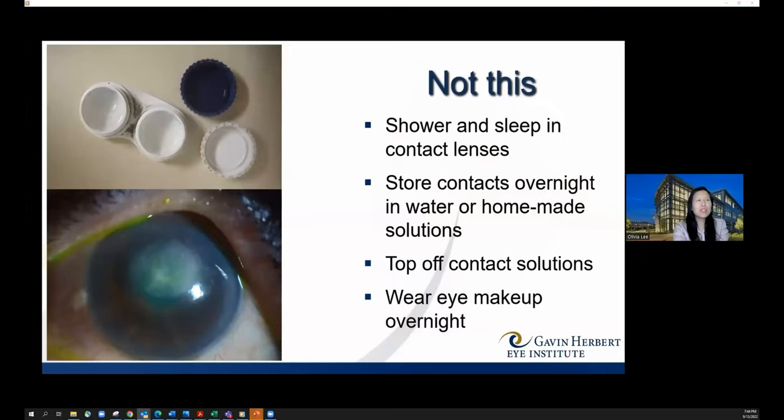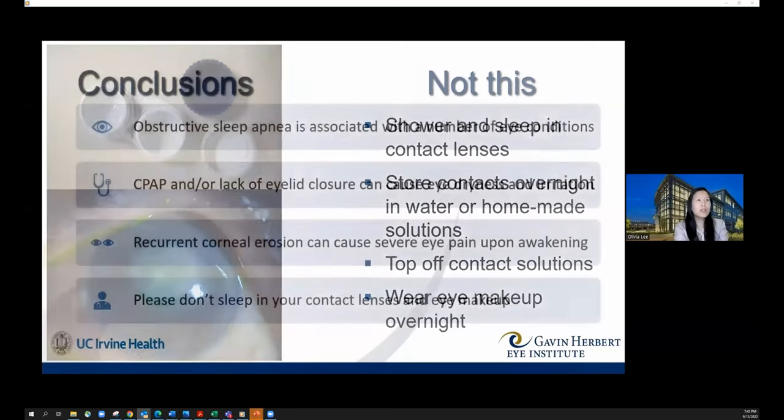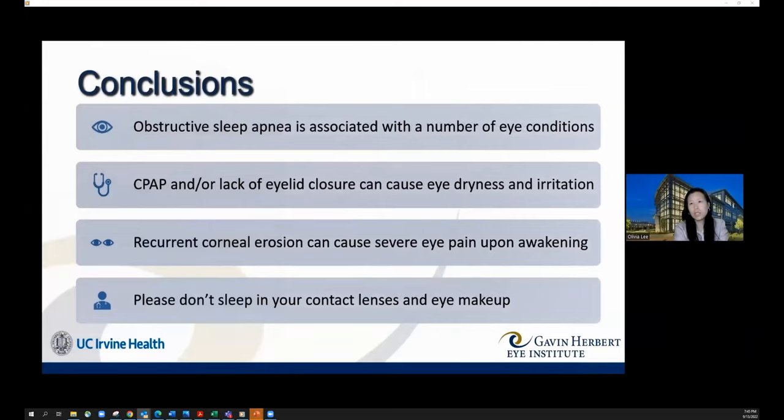Contact lens misuse can lead to serious infections — most commonly bacterial, but also parasitic. In conclusion: obstructive sleep apnea is associated with a number of eye conditions. CPAP air leaks and lack of eyelid closure during sleep can cause chronic eye dryness and irritation. Recurrent morning eye pain may indicate recurrent corneal abrasion syndrome. Please do not sleep in contact lenses or eye makeup, especially eyeliner, and visit your eye doctor if any of these apply to you.